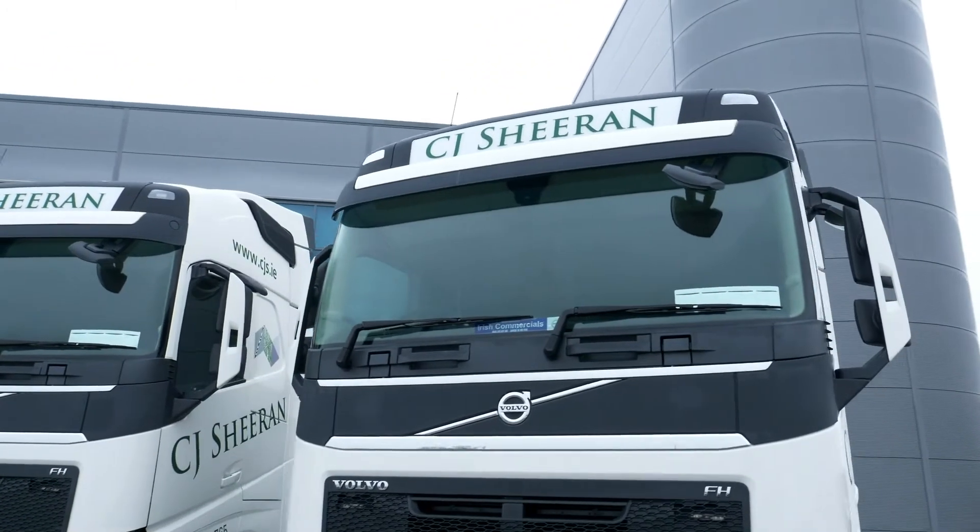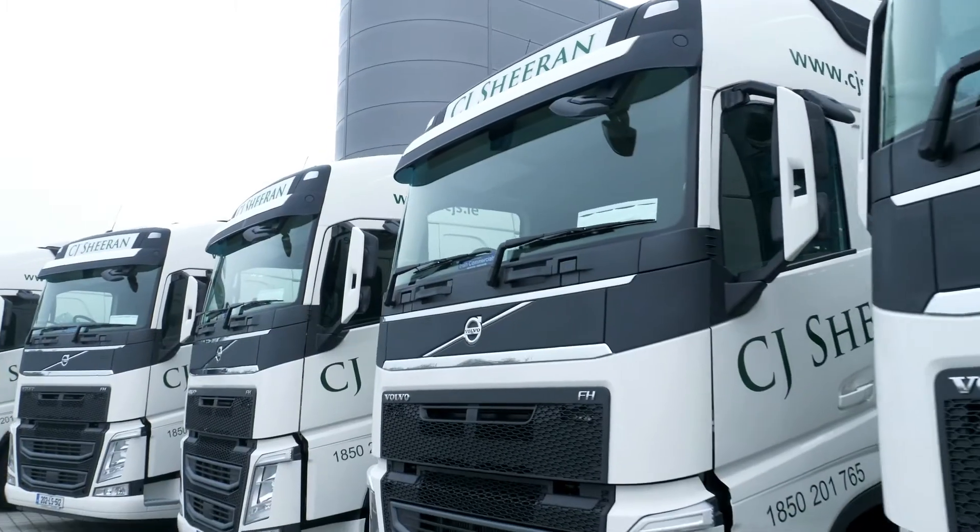CJ Shearans are an impressive company and we're delighted to be delivering these new trucks to Mark and his team. The deal was based on many factors, but the clincher was definitely fuel performance.